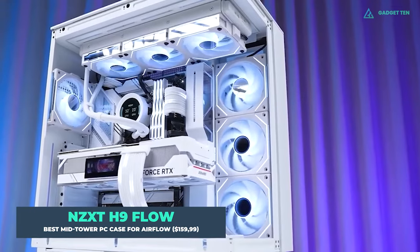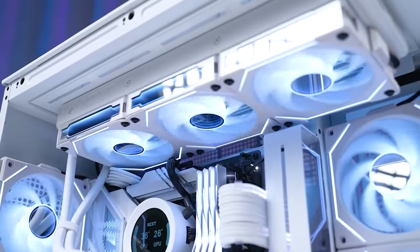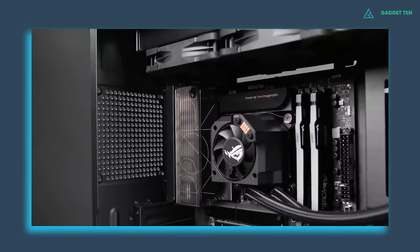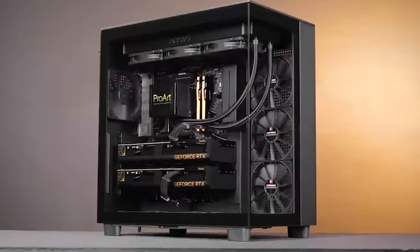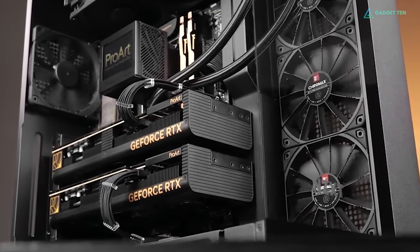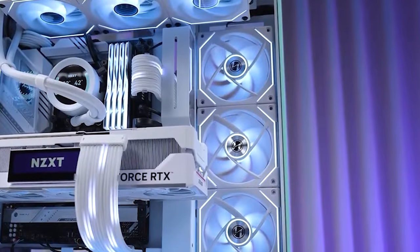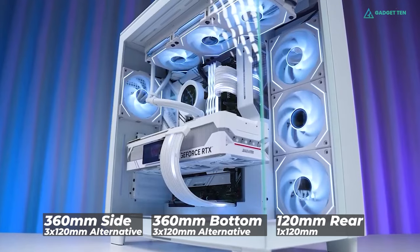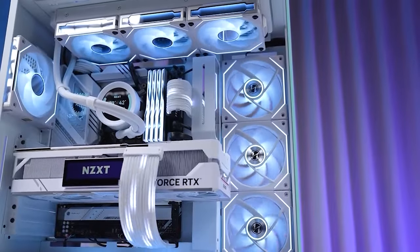NZXT H9 Flow. NZXT creates some of the most visually appealing cases on the market, and the H9 Flow is the company's most recent product. The H9 Flow allows you to install up to an ATX motherboard and comes in black and white color options. A smooth glass panel on the front and side adds to the overall appearance, providing an incredible view of your PC's interior components. The H9 Flow features two glass panels, with the side panel serving as the primary air intake, and the top panel has perforated holes for better exhaust. There are plenty of cooling solutions available, and you can go all out with ten fans fitted.